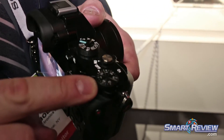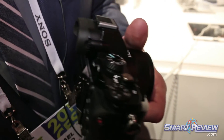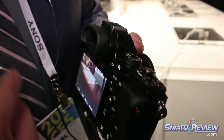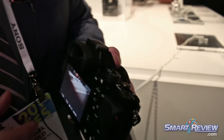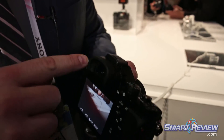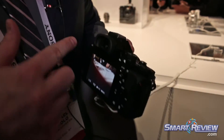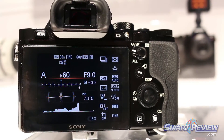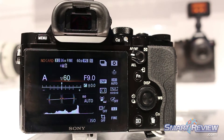Manual exposure compensation. So it's very ergonomic, very easy to use, very customizable, and gives you a very professional look and feel and, of course, very professional image quality. It utilizes our renowned, award-winning 2.5 million pixel OLED viewfinder, giving you 100% view, very high magnification — one of the best viewfinders on the market.